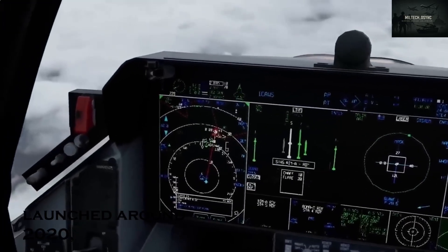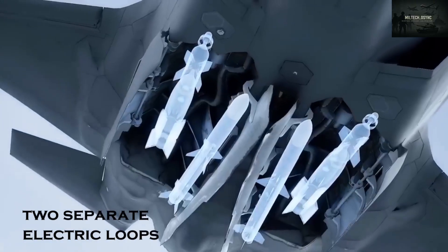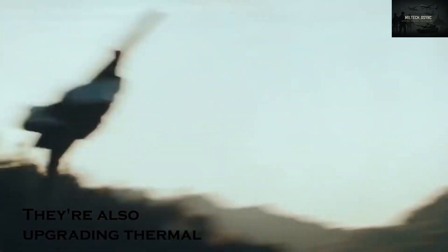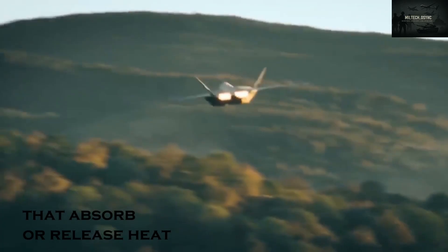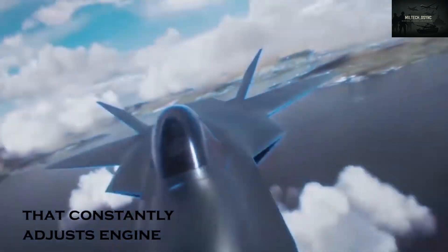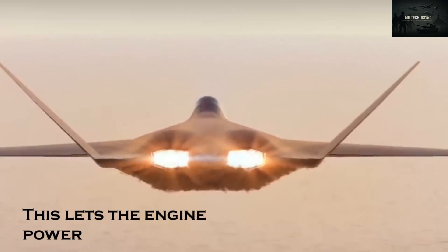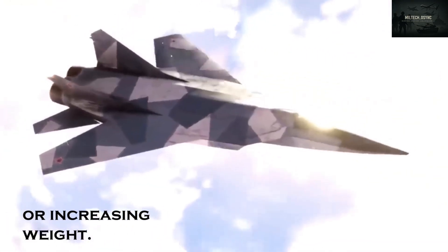The third phase, launched around 2020, pushed the Tempest design further. Rolls-Royce is building two separate electric loops inside the engine — like backup generators — to boost power. They're also upgrading thermal control using advanced heat exchangers and smart materials that absorb or release heat based on flight conditions. All of this connects to a central power management system that constantly adjusts engine speed, power output, and heat flow, enabling the engine to power high-energy lasers and multiple sensors at once without overheating or increasing weight.